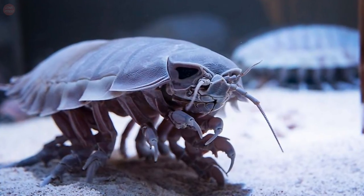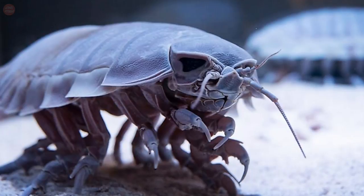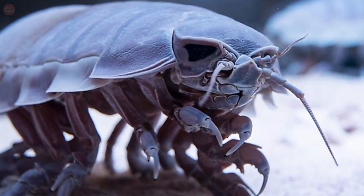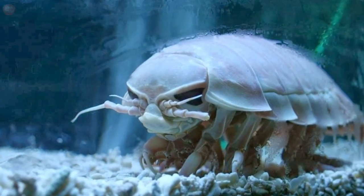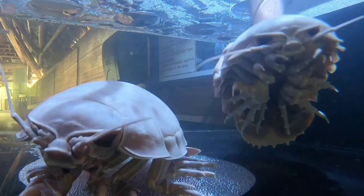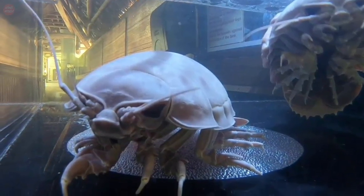Giant isopods have been known to survive for four years without food when kept in a protected environment such as an aquarium. These isopods are of little interest to most commercial fisheries, but are infamous for attacking and destroying fish caught in trawls. Specimens caught in the Americas and Japan are sometimes seen in public aquariums.